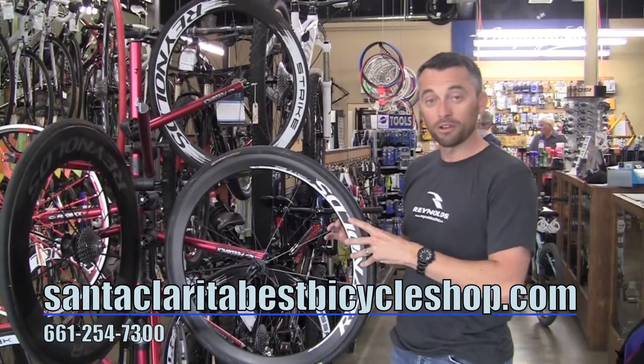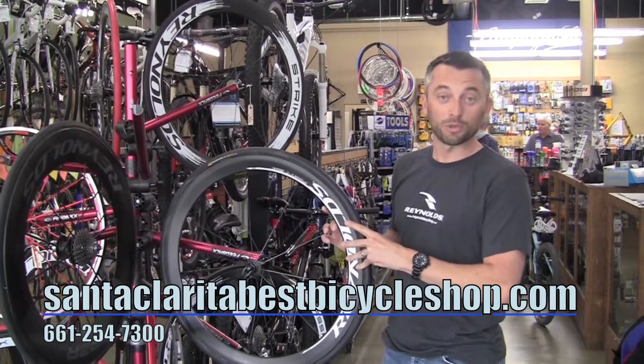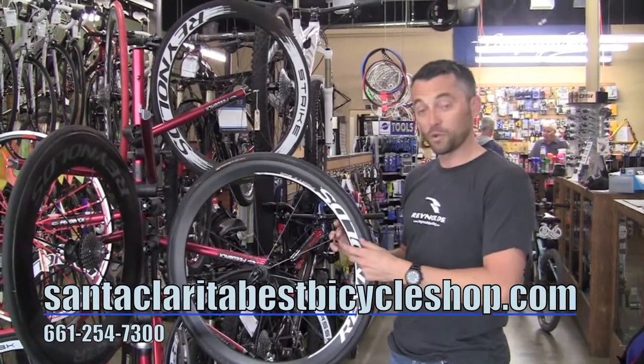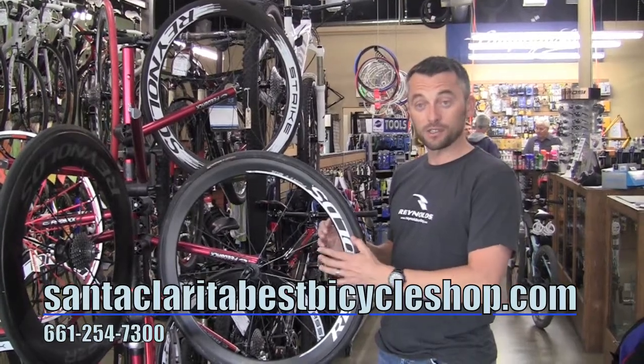These wheels come in clinchers and tubulars as well. We have them in a 32 millimeter depth, a 46, a 66, and also an 81.